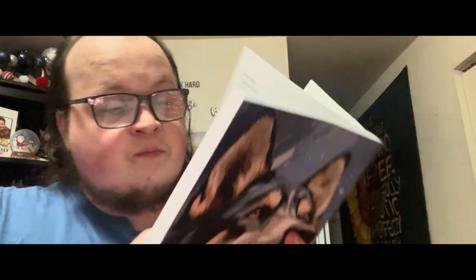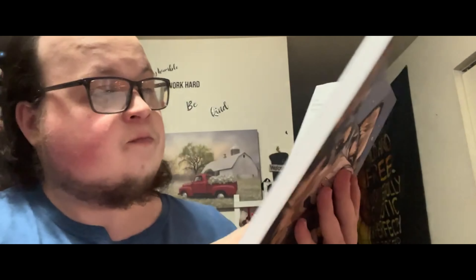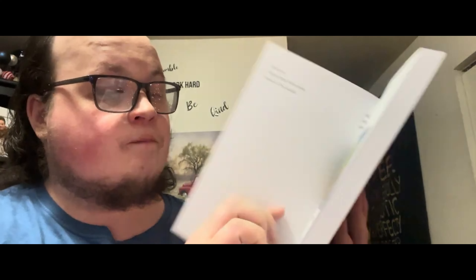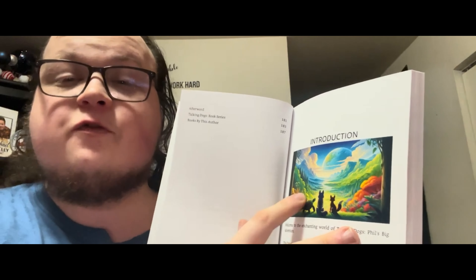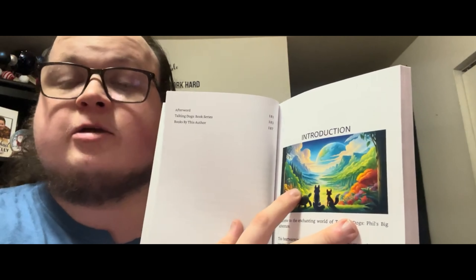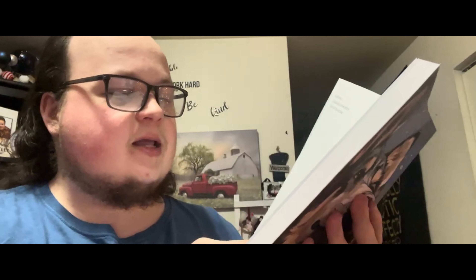Now we're going to get to the introduction. In the introduction we've got an illustration created some time ago. We've got our lead character Phil and two friends he meets along his journey in Talking Dogs Phil's Big Adventure. I won't tell you their names, but you'll meet them along the way — they're very cool characters.